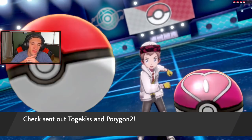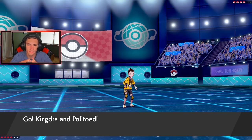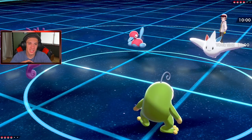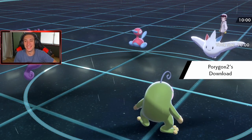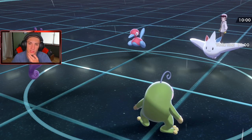The opponent has Togekiss and Porygon-2 — that's totally fine. Do I Dynamax right off the rip? I might... oh, shiny Kingdra! That thing is gorgeous! Politoed sets the rain and I love Politoed's look — it's just like a little frog standing on its back legs. Download activates on Porygon-2 and the special attack is going to raise.